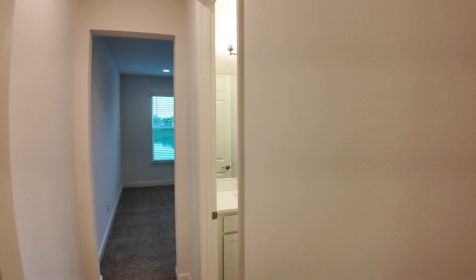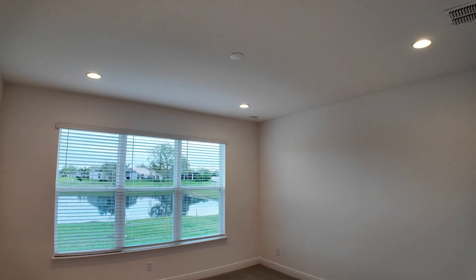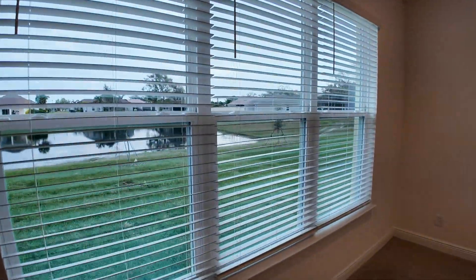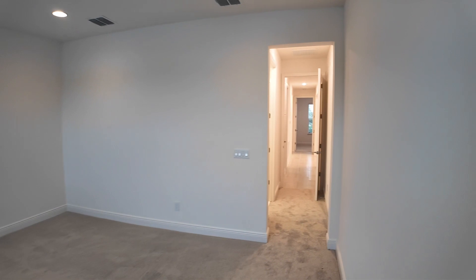Nice large living space there. Now, heading back toward the bedrooms — it is a three-bedroom, two-full-bath, two-car garage home. Walking toward the owner's suite, or the primary bedroom. Let's actually take a look at the bedroom first. Recessed lighting. The home has blinds, so that's often an additional cost with new construction. Nice hefty double-pane windows.